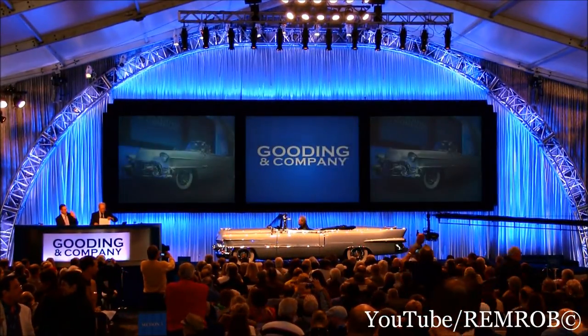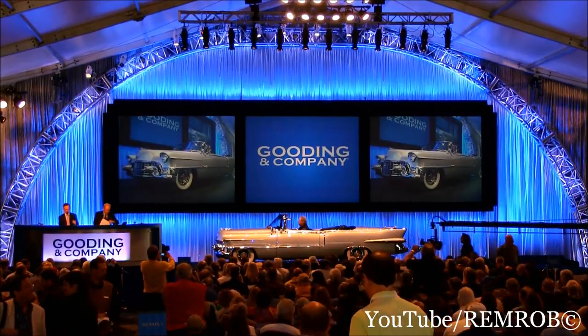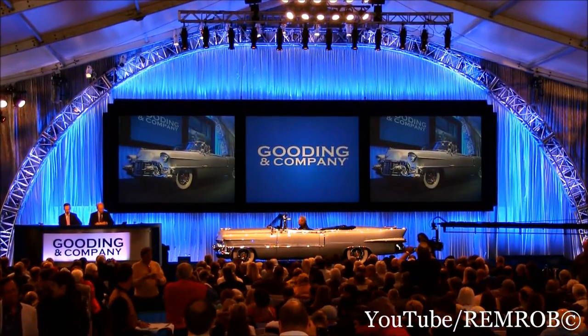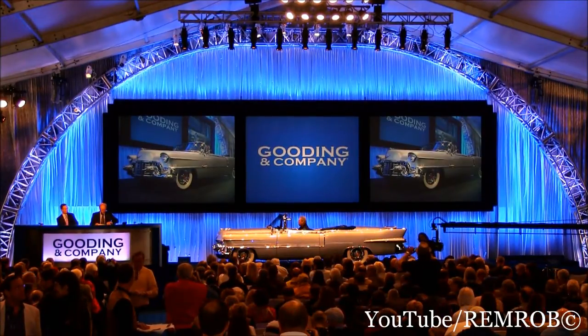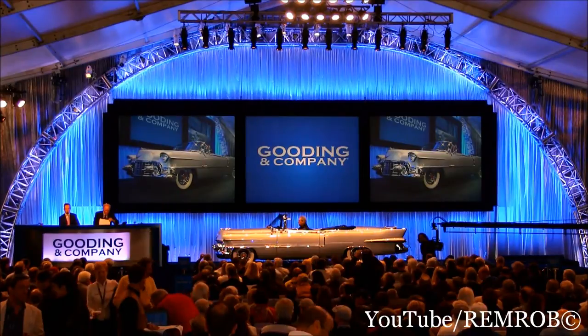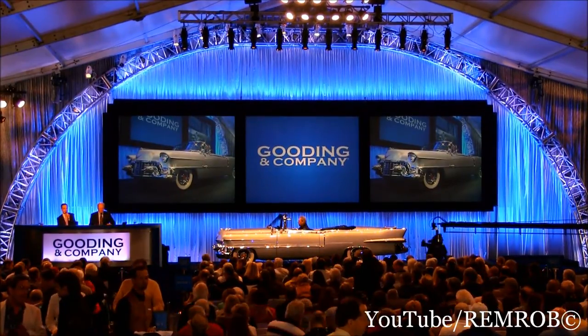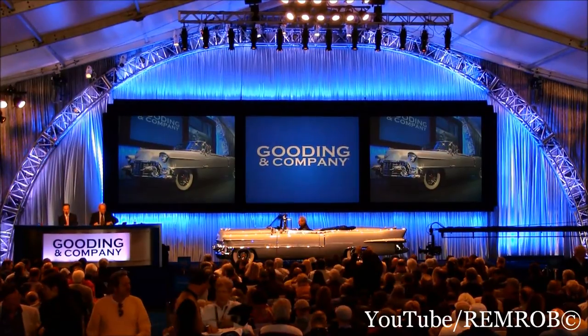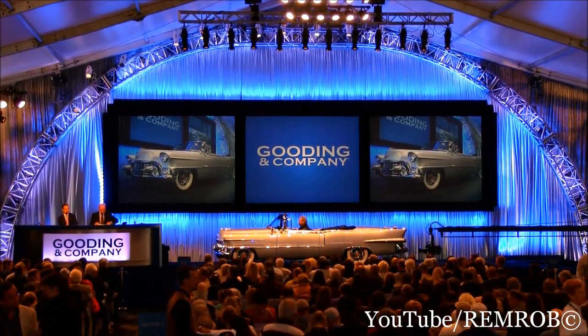If you stand at one end and look down, it's straight as a die — beautifully, beautifully restored. Absolutely spectacular. The chrome bill on the car is a huge bill in and of itself. The restoration cost is probably over the low estimate just on the car alone. The '55 Cadillac Eldorado Convertible, Lot 17 — stunning restoration.